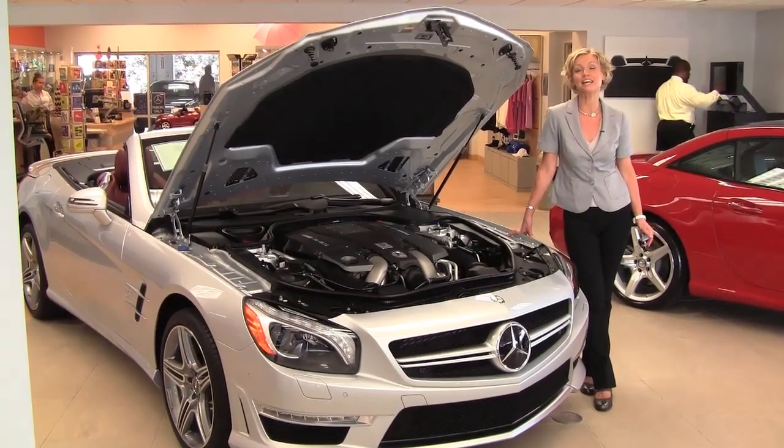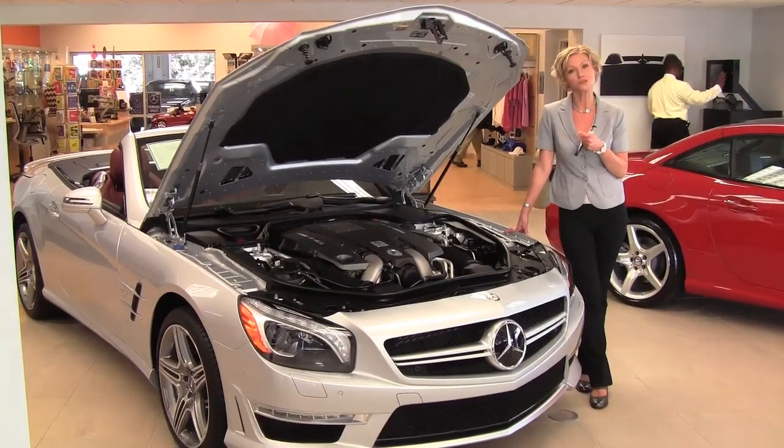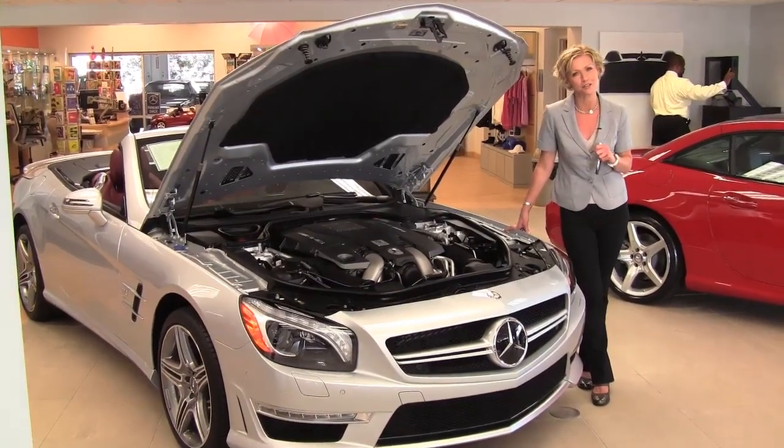Hi there, wise buyers. This is Erin coming to you once again from the show floor here at Feldman Imports. I'm excited to show you the 2013 SL63 today.